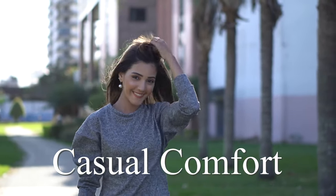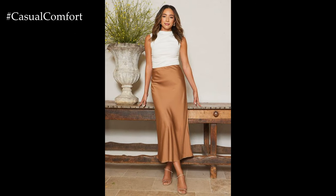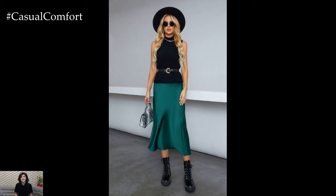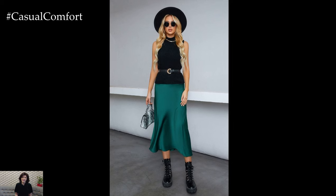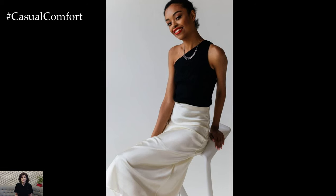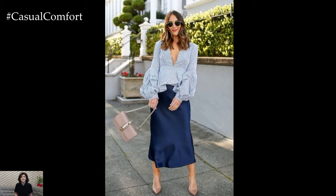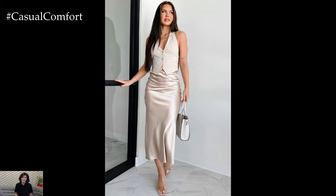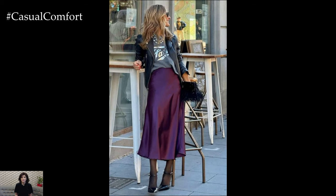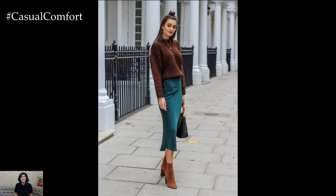Welcome to the Casual Comfort Channel where you will learn a lot of interesting and useful things for yourself. Satin skirts are a wardrobe staple that brings a touch of timeless elegance and luxury to any outfit. Their glossy finish and smooth texture create a sophisticated look that's perfect for various occasions. In this guide, we'll explore the versatility of satin skirts, providing inspiration and tips on how to style them for different occasions.